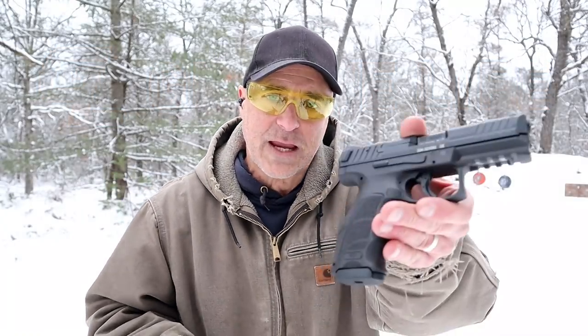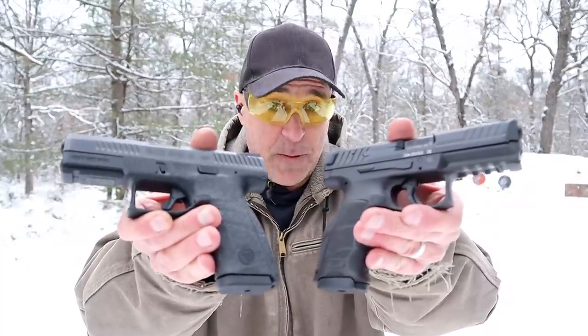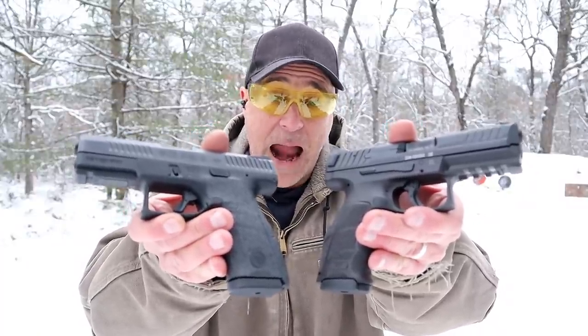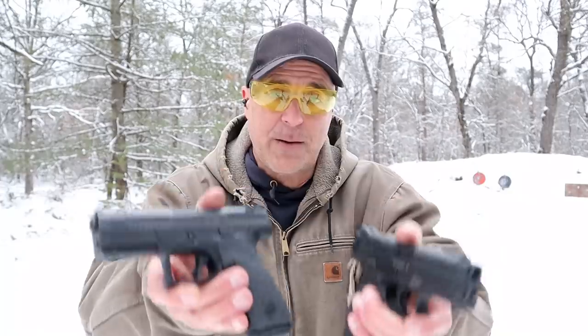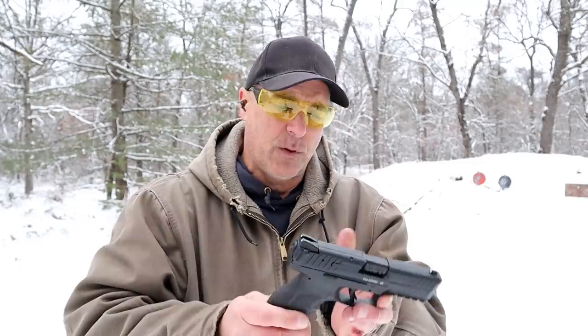Hey there friends, thanks for checking in. Today we're going to do a range comparison with the HK VP9B versus the CZ P10C. Both are highly regarded handguns — polymer frame, striker fire, 4-inch barrel models. And I own both, so I really don't have a bias either way.